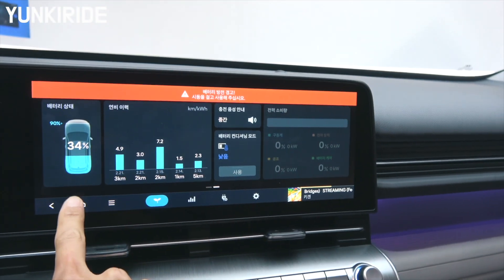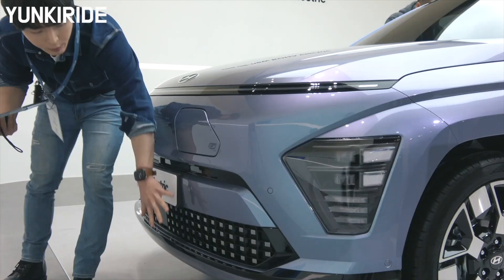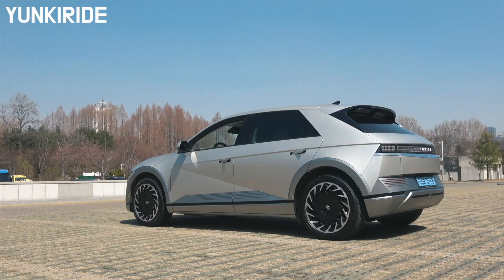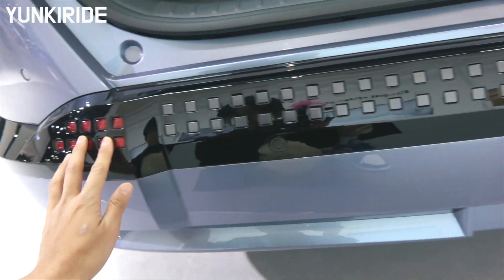It also features a smart regenerative braking system. The quality and power range are similar to the Hyundai IONIQ. Hyundai added a range of square pixel design elements to the lights and bumper.